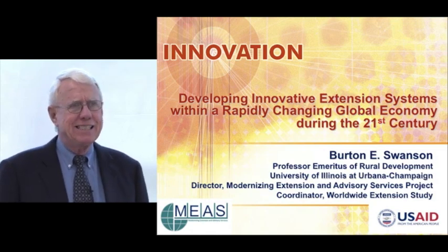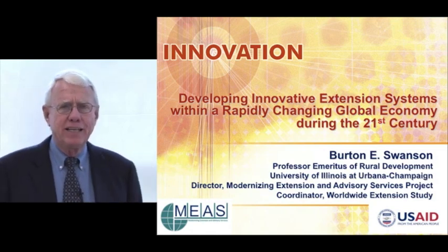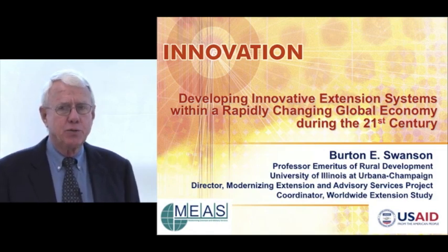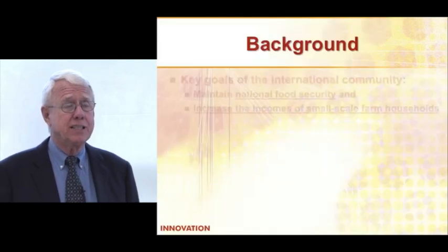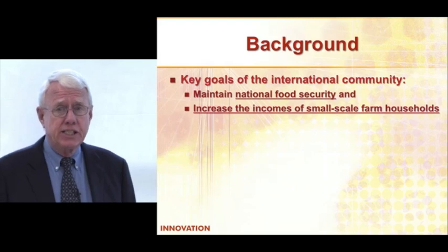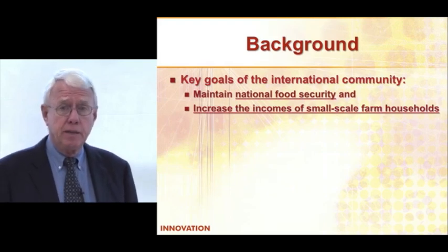Very happy to be with you today and talk to you about developing innovative extension systems in a rapidly growing global economy in the 21st century. What I'd like to do is talk a little bit about what's happening in terms of extension systems and how we can improve them.